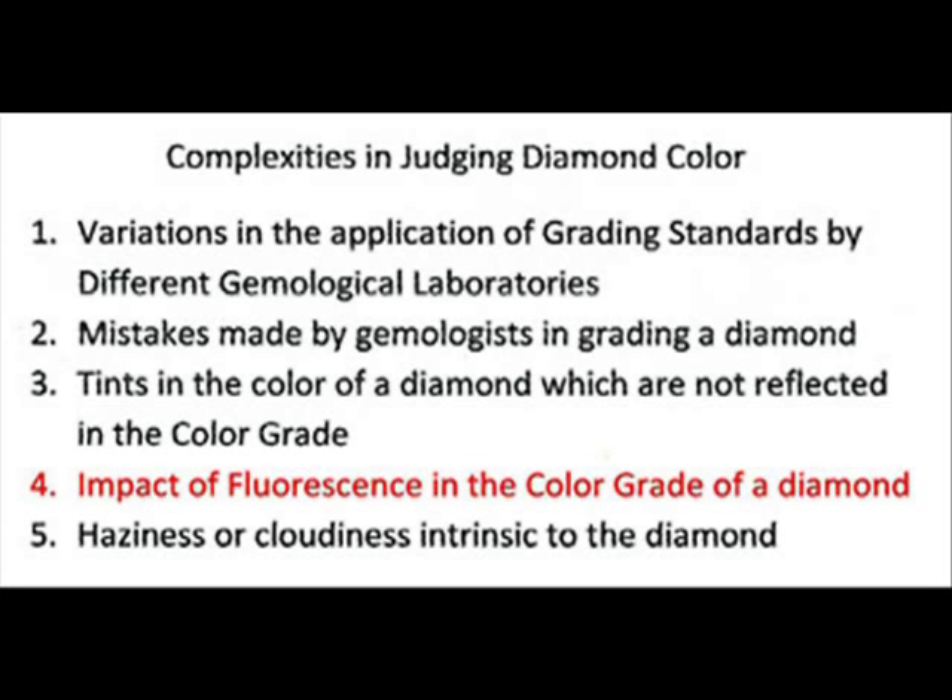And if the diamond is priced for the grade on the certificate, then you're overpaying because you are buying a diamond which has a certificate grade higher than it should have deserved. Once again, only an expert diamond dealer can help you distinguish what's right and what's wrong with the color grade.